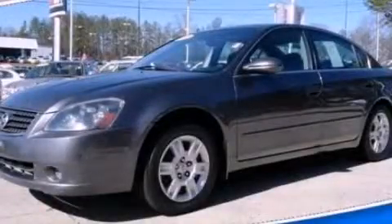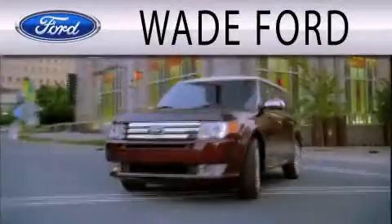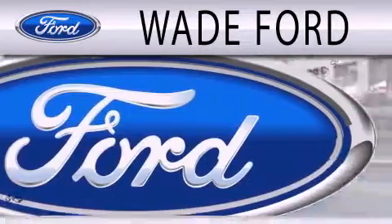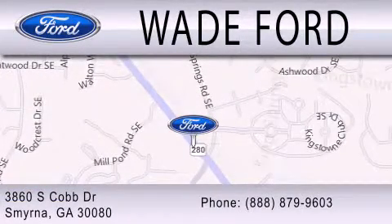This vehicle is sure to sell fast. Call and arrange your test drive today. Wade Ford is dedicated to doing everything possible to ensure that the experience you have selecting your next vehicle is as pleasant as possible. We are located at 3860 South Cobb Drive in Smyrna.